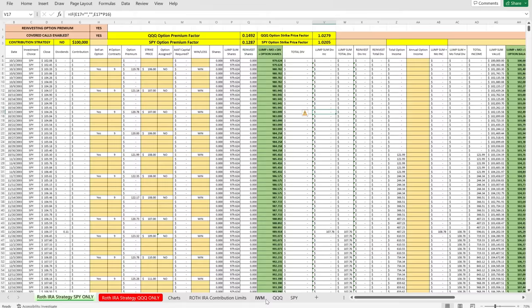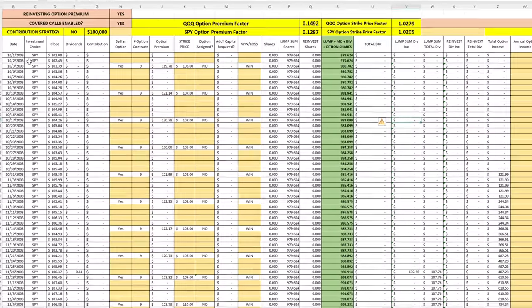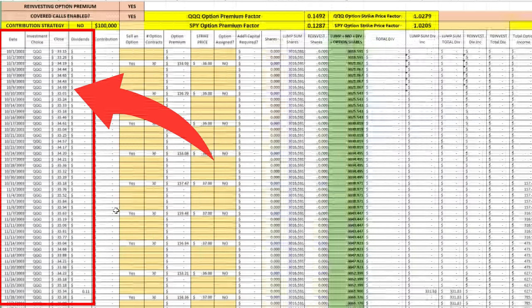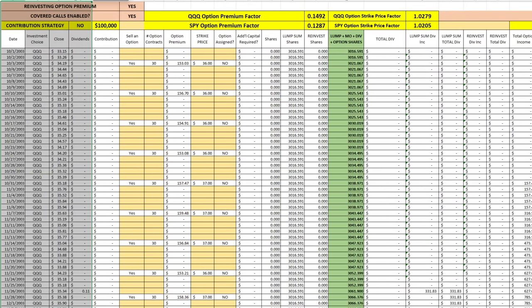So this updated spreadsheet is what I think would happen based on historical data. This data is historical daily price changes in both the S&P 500 and the NASDAQ 100, along with dividends earned. We're not going to make any contributions to the account — we're just going to start with a lump sum investment.